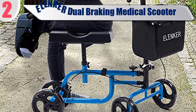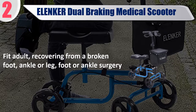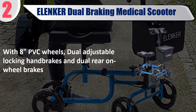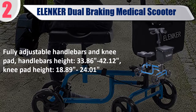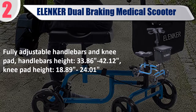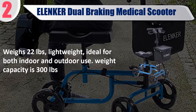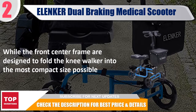Best of 2: Alenco Dual Braking Medical Scooter. Fits adults recovering from a broken foot, ankle, or leg, or foot and ankle surgery. Features 8 inch PVC wheels, dual adjustable locking hand brakes, and dual rear on-wheel brakes. Fully adjustable handlebars (33.86 to 42.12 inch) and knee pad (18.89 to 24.01 inch). Weighs 22 pounds, lightweight, ideal for indoor and outdoor use. Weight capacity is 300 pounds. The front center frame folds the knee walker into the most compact size possible. Check the description for best price and details.